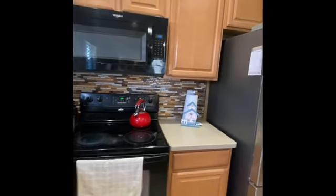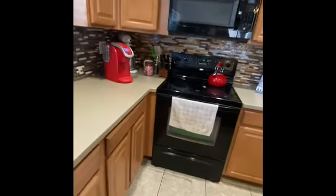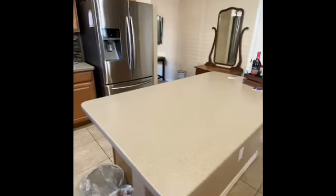Great countertop, and it smells really good in here. All right, so you've got this backsplash, probably original appliances, and a black stainless steel fridge.